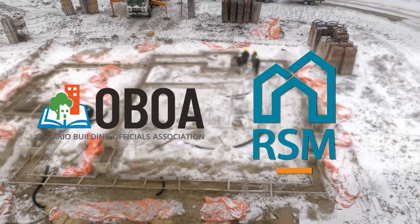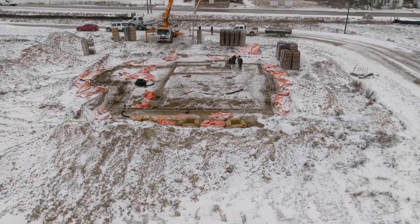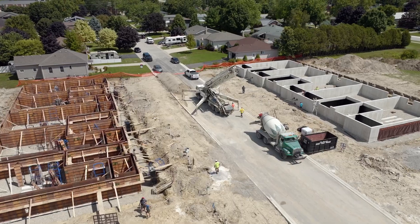The Ontario Building Officials Association, in partnership with RSM Building Consultants, are proud to bring a new type of training on techniques for building inspectors to promote an expedited learning curve for new building officials as Ontario attempts to construct 1.5 million homes in the next 10 years.